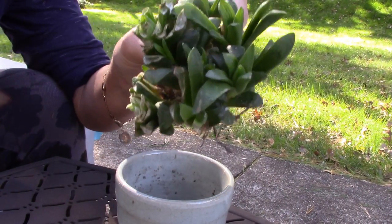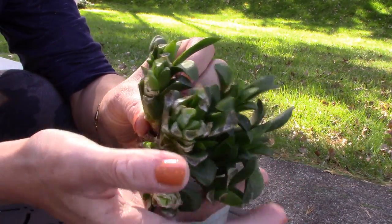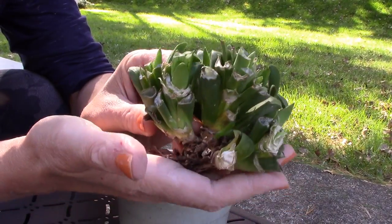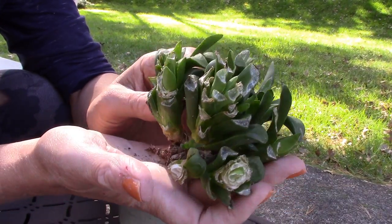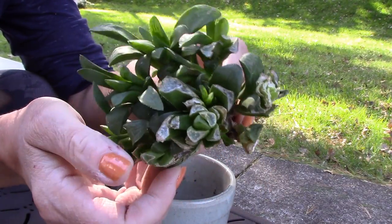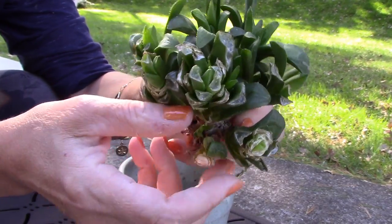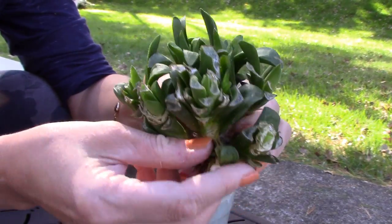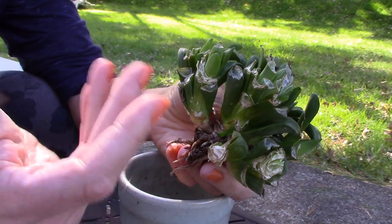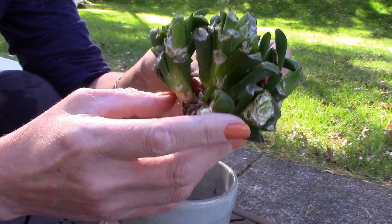One of the hazards of leaving your plants outdoors during the warm weather is wildlife. Something has come along and chewed up my Haworthia — ate quite a bit of it. I'm not sure what it was. We do have squirrels, chipmunks, foxes, and birds, but this was up in the greenhouse on a lower shelf, and something got to it. It doesn't look like bug damage — it looks more like a larger animal.